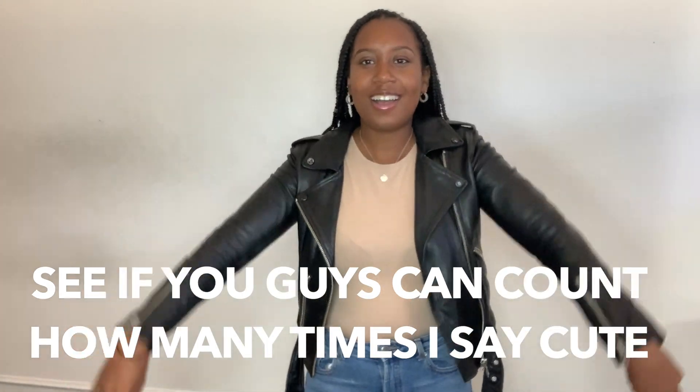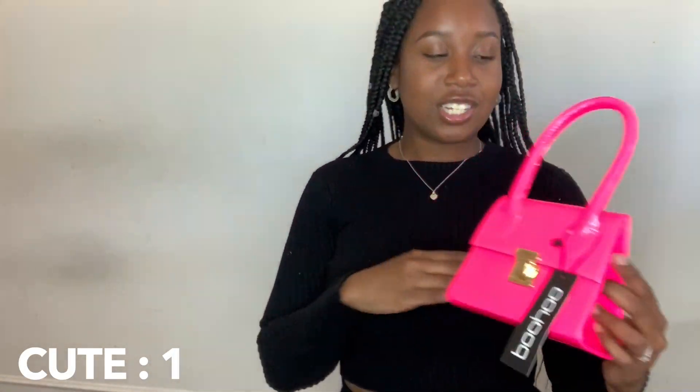Bag number one is a neon micro mini structured handle grab bag in pink, one size. It's cute, it's bright, it's good for something like wearing all black. I've got a two-piece from Zara — I bought it ages ago. The bag is a bit of a struggle to open but it's cute inside, lots of room for your lipstick, phone, whatever you have.